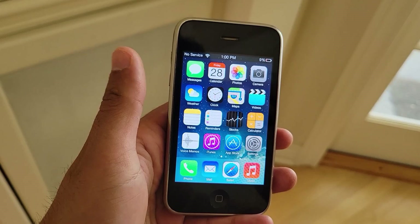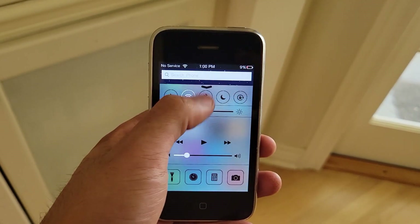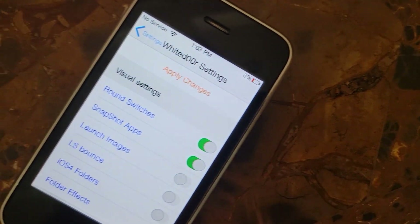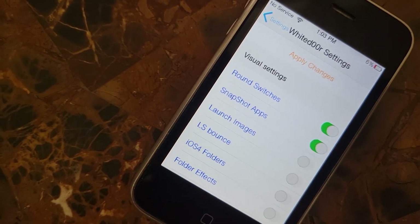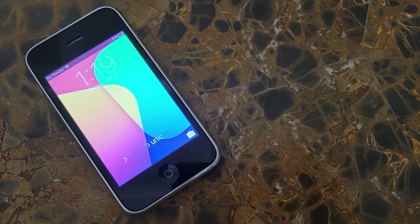Unfortunately, I have more bad news. White Door slows down the iPhone 3G quite a bit. It's not a crazy amount, but it's enough to make the phone feel a little clunky. It's passable to my standards, but everyone is different. The slowdown is to be anticipated due to the sheer amount of features being added to iPhone OS 3. You can speed up the device by disabling some visuals and features, but in my opinion it feels like you're taking away from the White Door experience. So unfortunately, performance versus experience is something you may have to decide between.